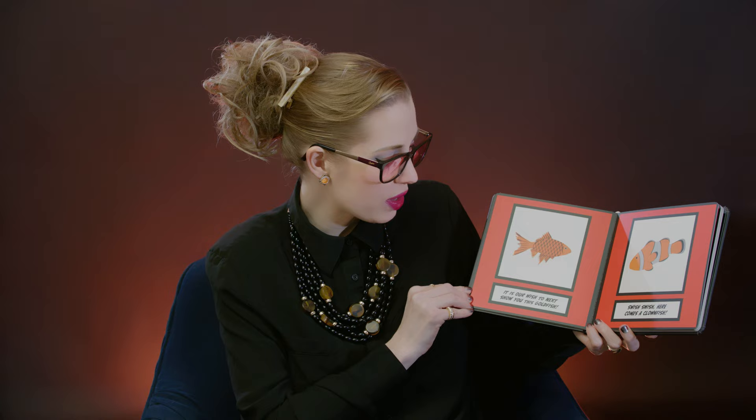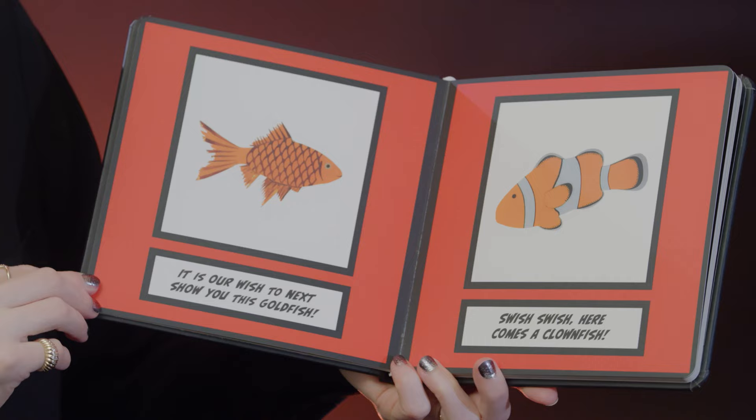Let's start with this tiger lily. Isn't it pretty? It is our wish to next show you this goldfish. Swish swish, here comes a clownfish.